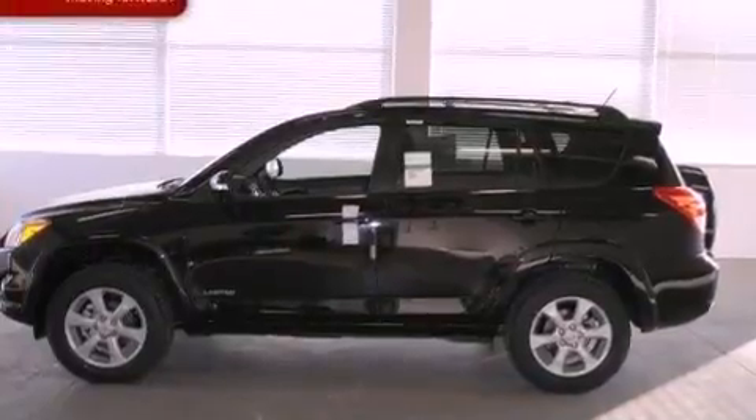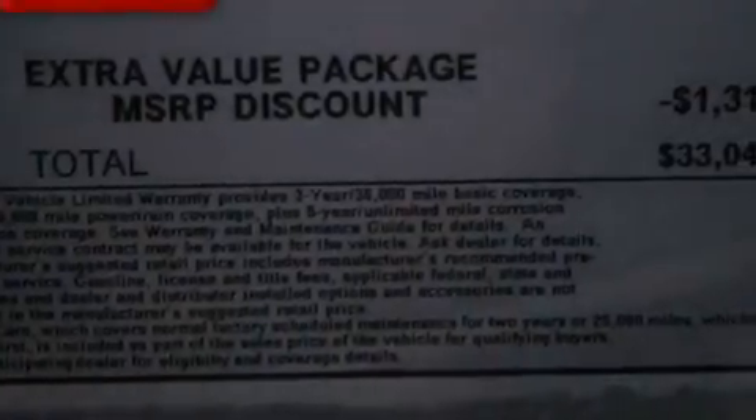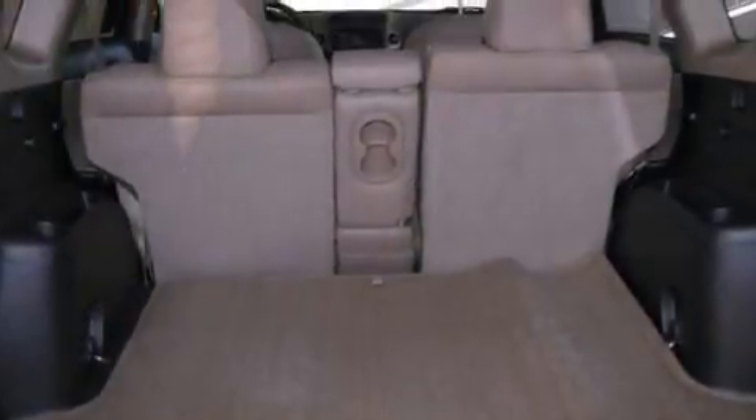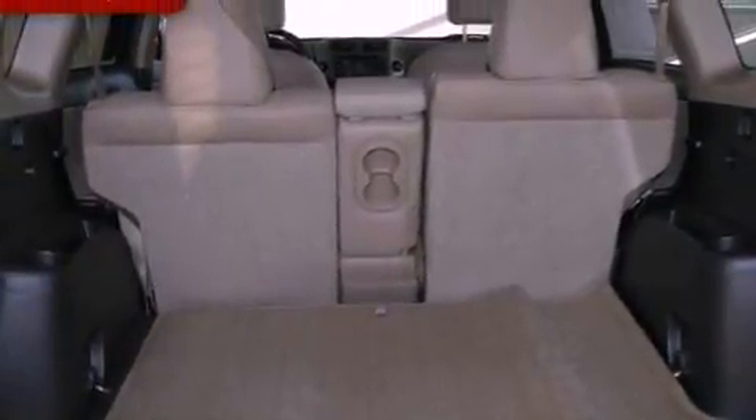Its top features include a navigation system, traction control and stability control systems, XM satellite radio, aluminum wheels, roof rails, and a tire pressure monitoring system. The following features are also included: